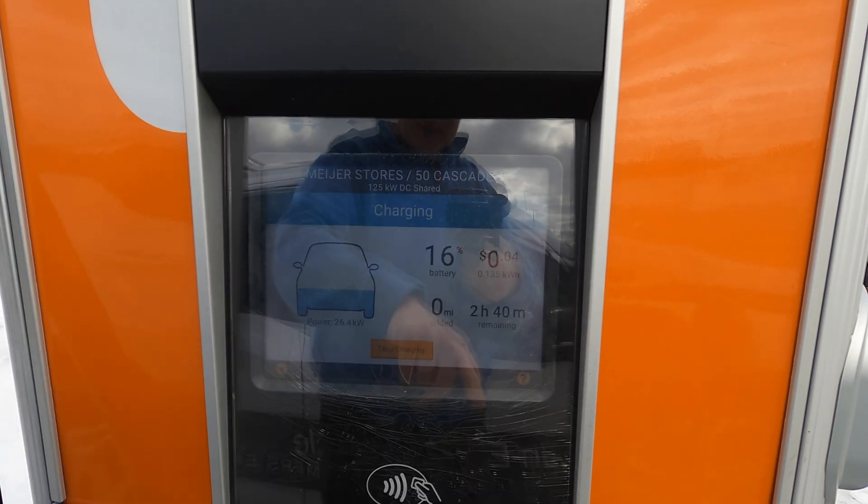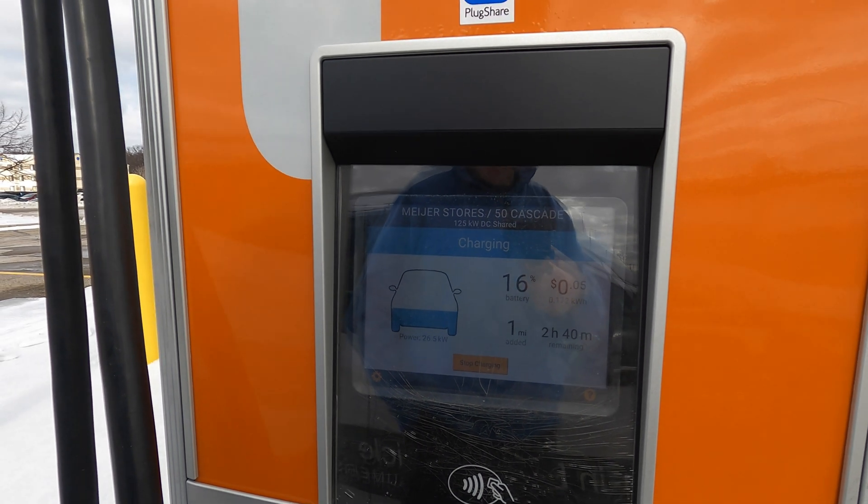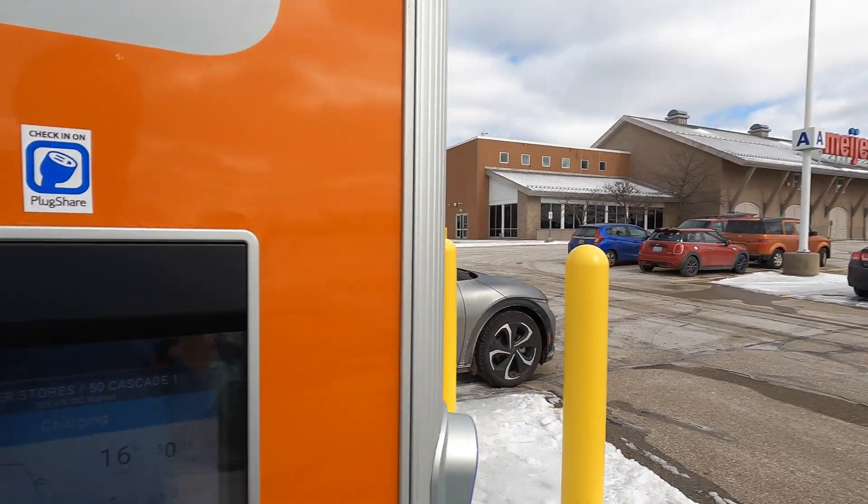Two hours, 40 minutes remaining — that's insane. Alright, let's give it a little bit of time and see if maybe just the charging itself will warm it up.